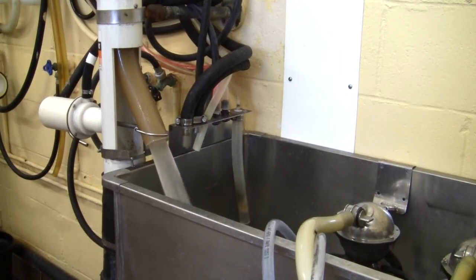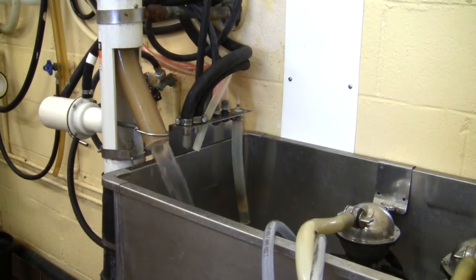All wash waters from milk lines, bulk tank, parlor floor and walls, and operator boots are collected, mixed, and sent to a constructed wetland for treatment.